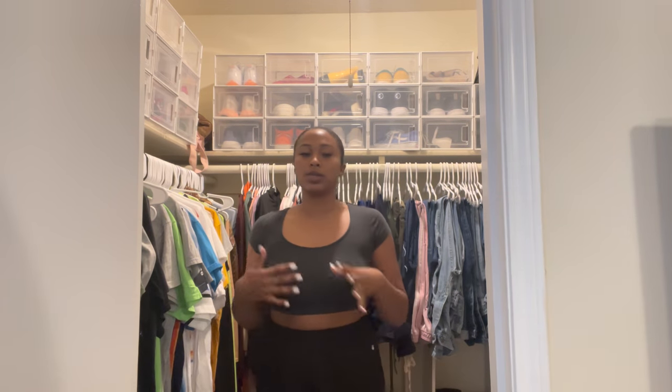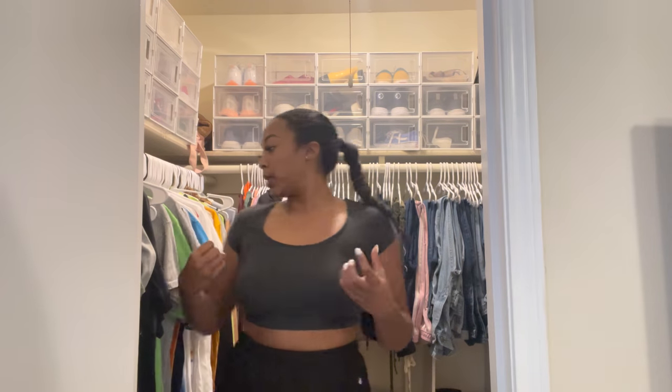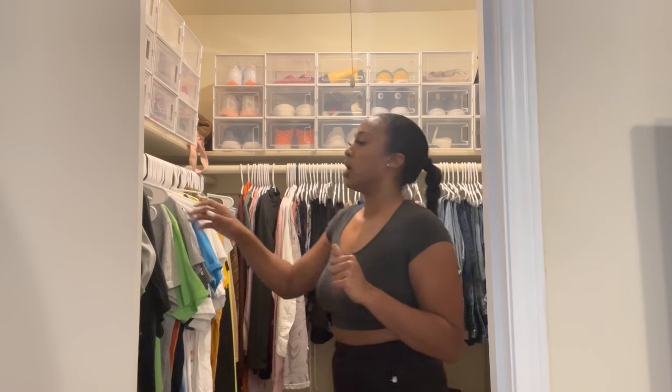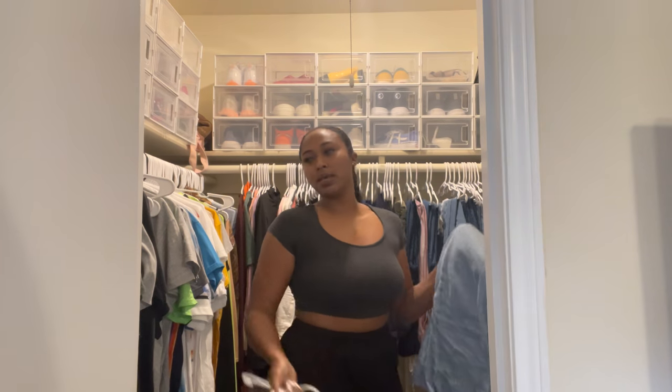All right, so I'm in my closet now. I'm about to pick out my fit and I'm just going to answer some questions while I figure out what I want to wear — picking out a fit in about five minutes. The first question: how do you be comfortable with being alone, especially when you have no friends?